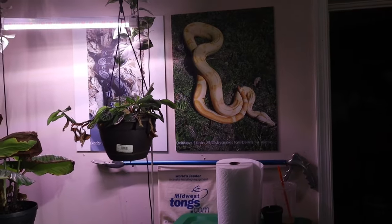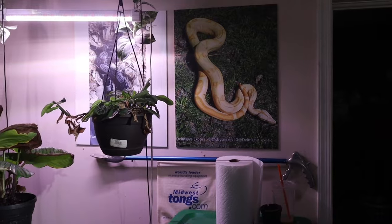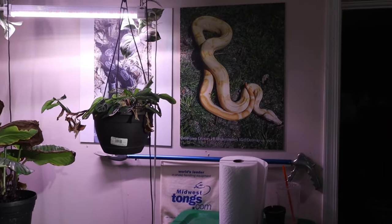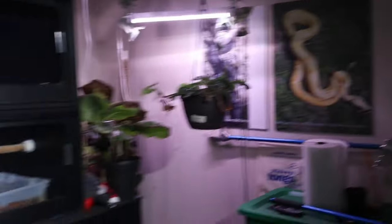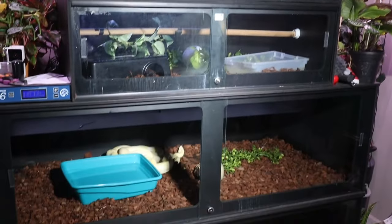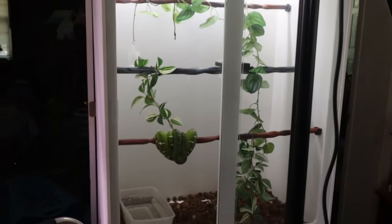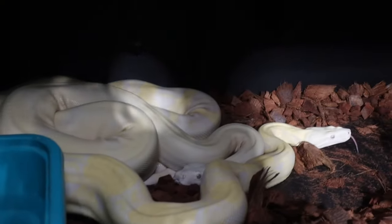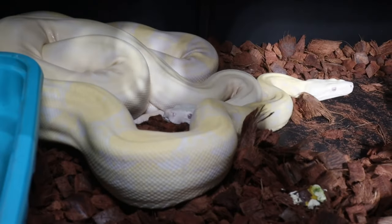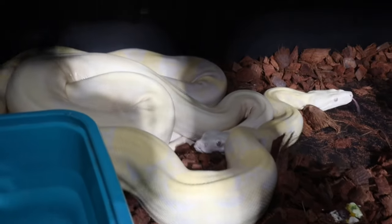Everybody wants to talk about the hobby and how the hobby is growing — well, the hobby is growing, but if you're going to do it right, you got to do it right. Let's take a look at the stack — all boa constrictors kept the right way. Here's our breeding pair boas: we have our snow boa and our moon glow.